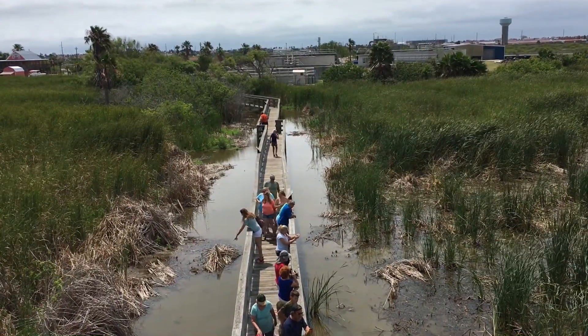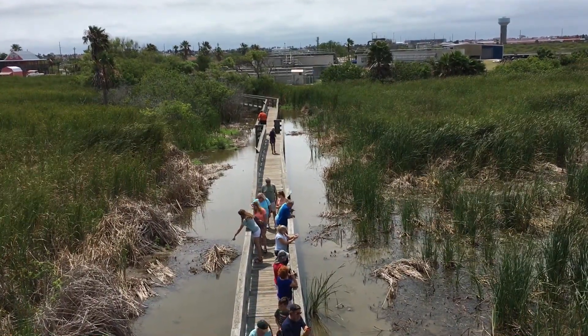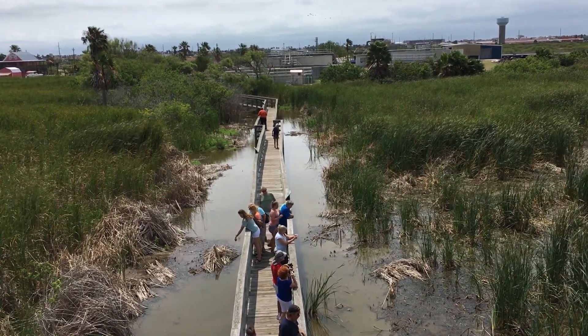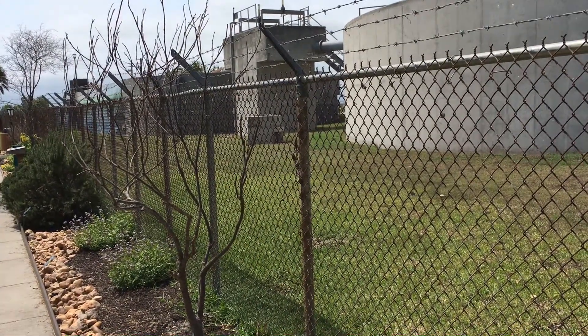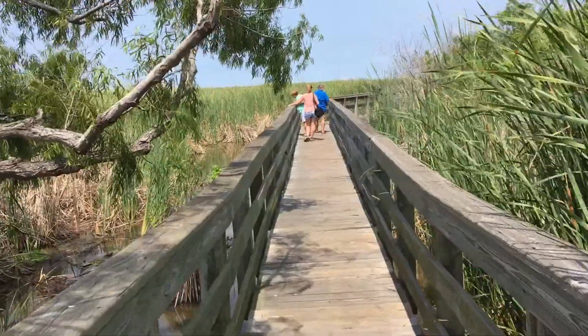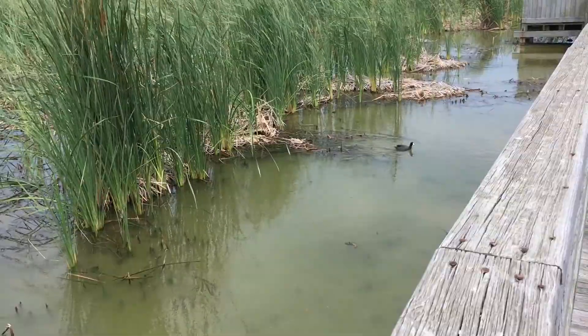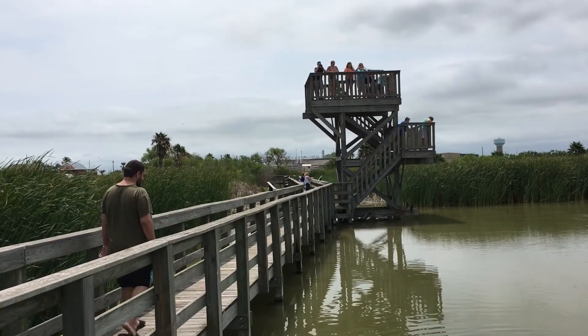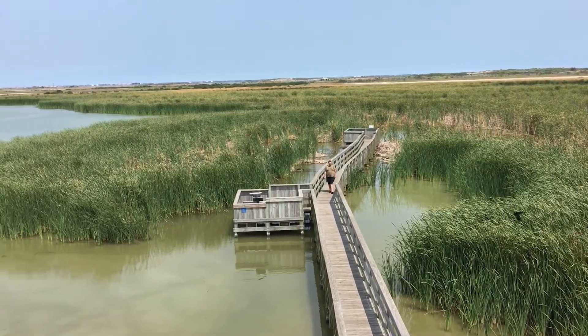Pardon the pun, but a lot of visitors flock to the Port Aransas area for the incredible birding opportunities, and perhaps the best-known location is at the wastewater treatment plant. The Leona Bell Turnbull Birding Center has a wheelchair-accessible boardwalk that offers an up-close viewing of birds, alligators, fish, and more. There's also an observation tower with a panoramic view of the area and the surrounding flats.